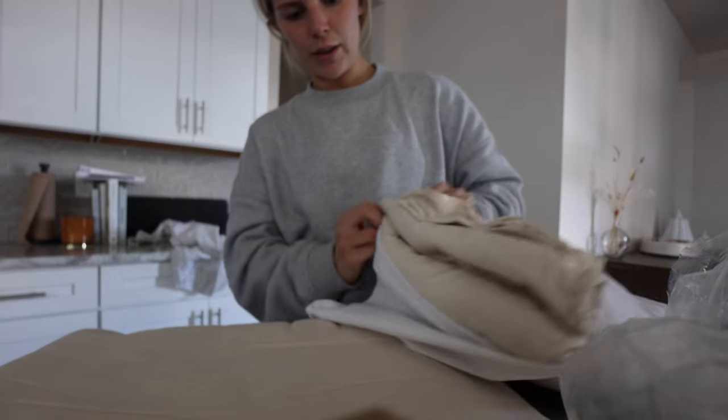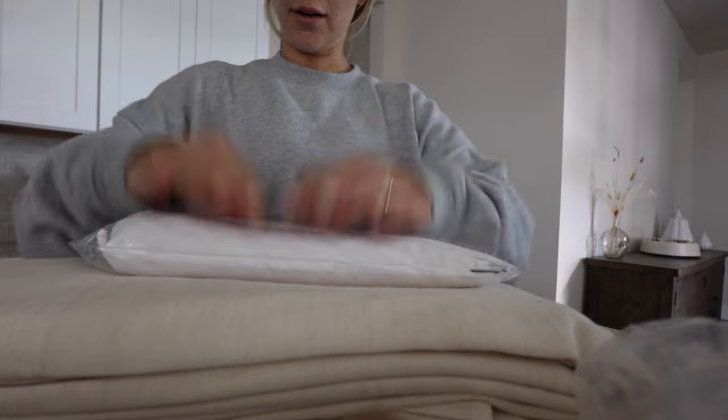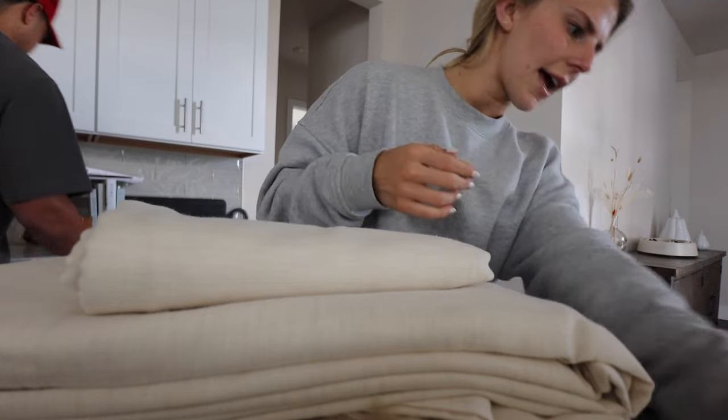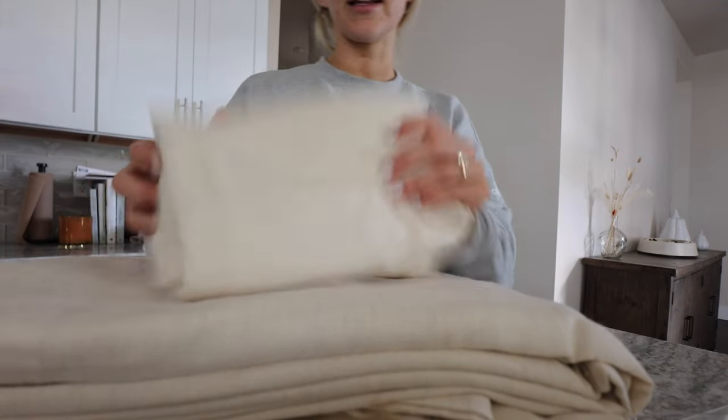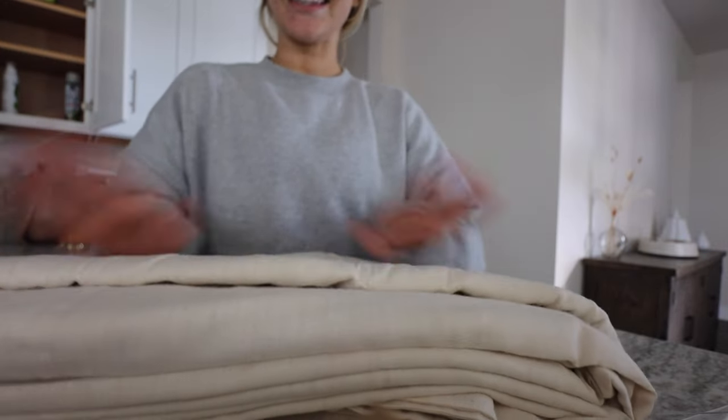I normally do the Lux Sateen bundle, but this time we switched it up. Also got some pillowcases. I did the Cashmere corset in cream, and then I also did a duvet cover in cream. I'm excited to see what these look like. I also just ordered a duvet insert from Brooklinen as well, so that should be here.